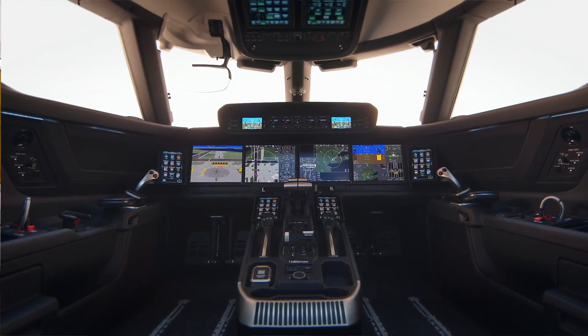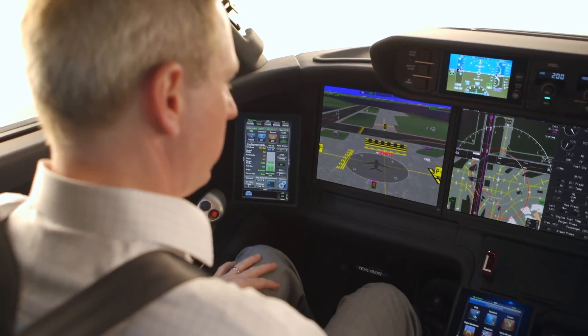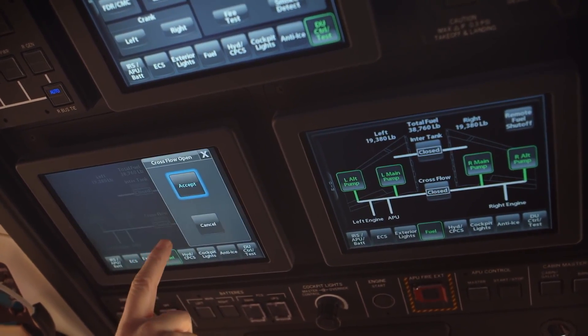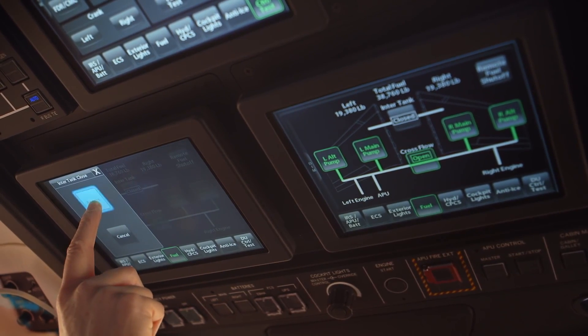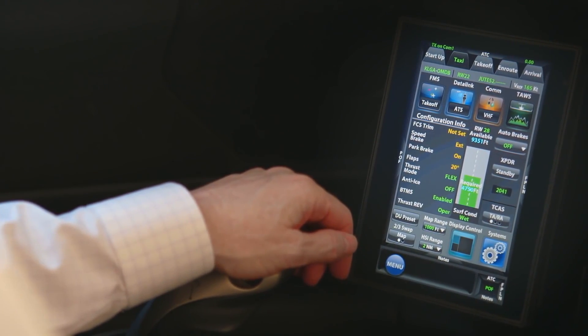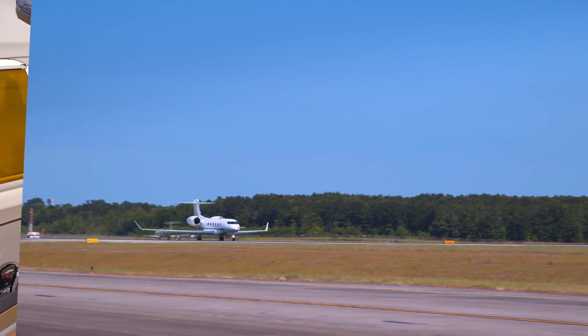The other company doing something very similar is Gulfstream, with the G500 and the G600 — they have really taken it to the next level. They've introduced the side stick, and this side stick is different to the one found in the Falcons. One of the problems with Airbus aircraft and side sticks is that when one pilot moves the side stick, the other pilot's side stick doesn't move, so there can be confusion as to who's actually flying the aircraft.